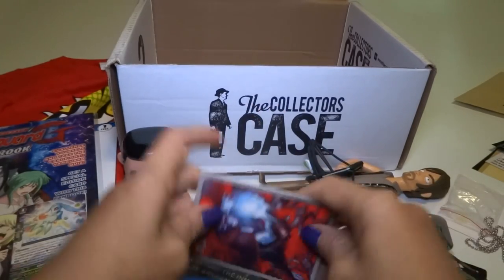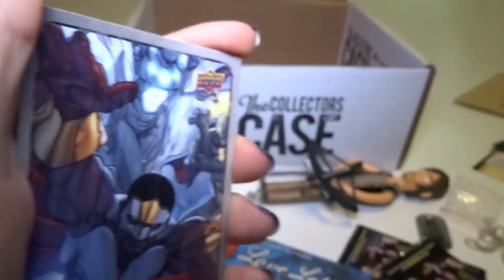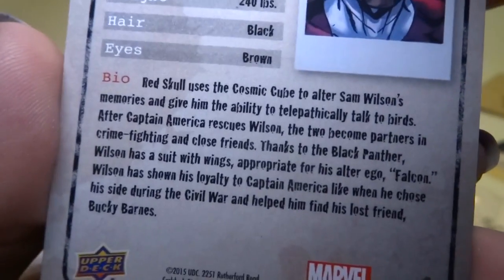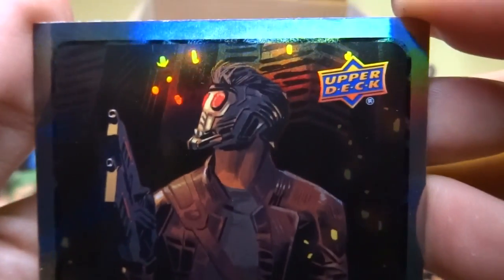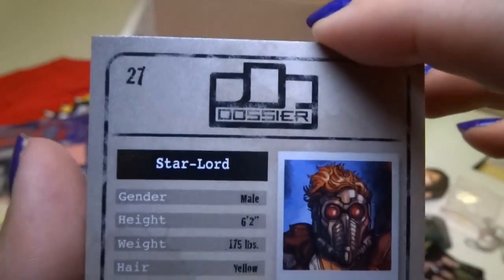Let's see who we got in the cards. That's Red Skull. And that looks like Falcon — yep, Falcon. And we get a guy from Guardians of the Galaxy — Starlord! This is probably my favorite card. I'm glad it's shiny. I got the cool character and the cool shiny card.